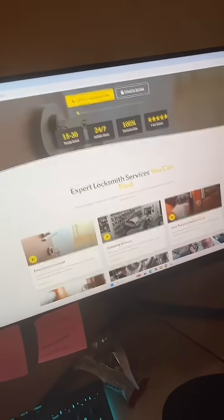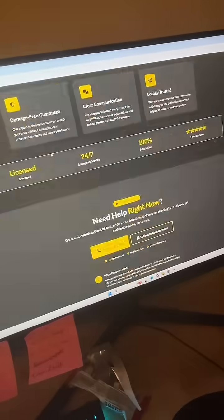Two minutes later, you have a fully built out website for a company that didn't have a website at all. But now we need to learn how to actually get paid for the website, and that's what I'm going to show you next.